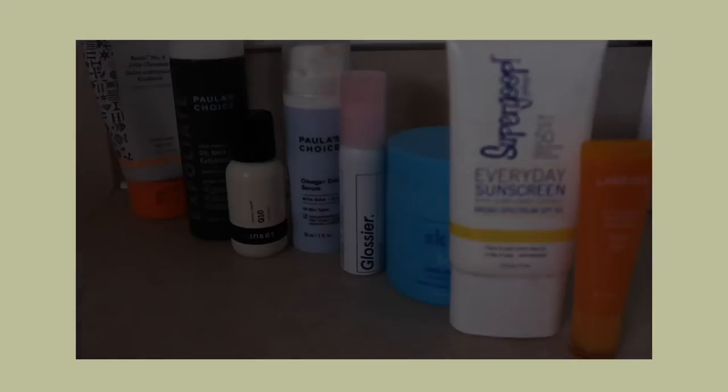My skincare routine isn't crazy long — it's about six steps in the morning, and then seven or eight steps at night. If you guys want to see my nighttime routine, I will show you that in another video, but this is just for the morning.